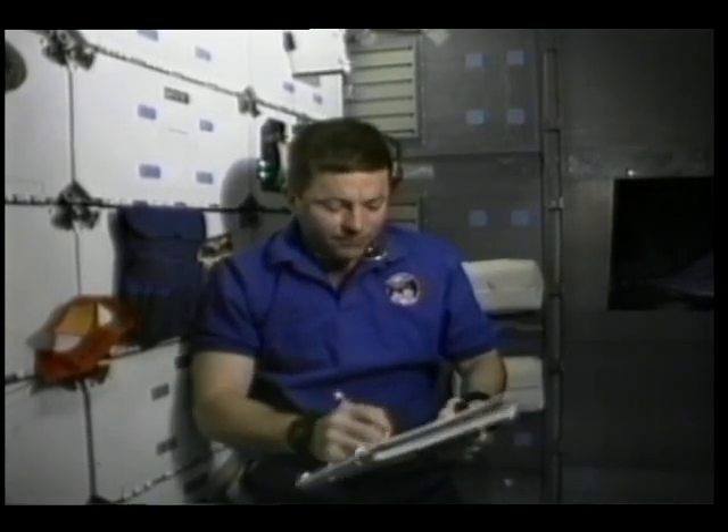A lot of people ask us: why do you go to space? Well, we go to space for the same reasons that you go to school — to work and to learn. Now, the best way for you to see that is to join us for a day in space. I'm sure you'll have fun, so come on.